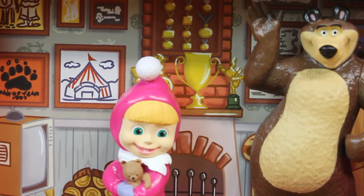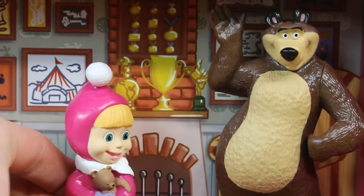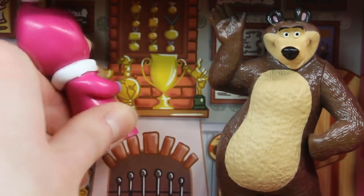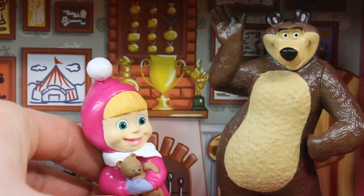I have a present for you. It's a bear. Do you like it, Bear? I thought you would, because you're a bear too. I'll put it up here by your trophies. Oops! Sorry, Bear. I think I broke one of your trophies.